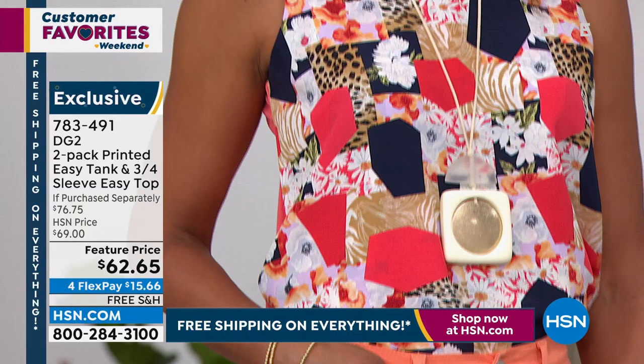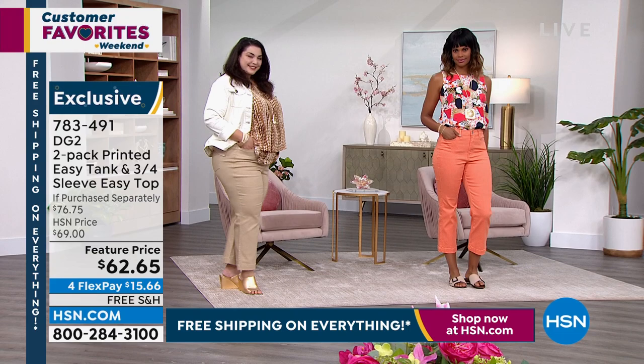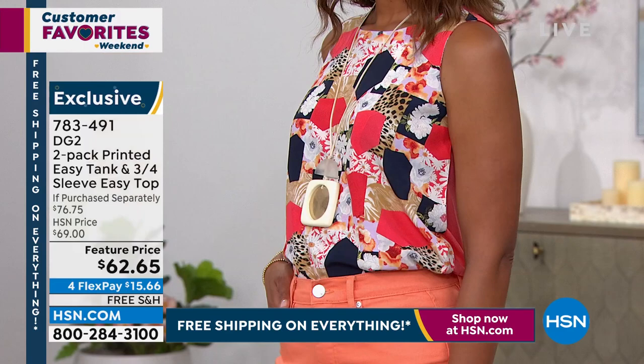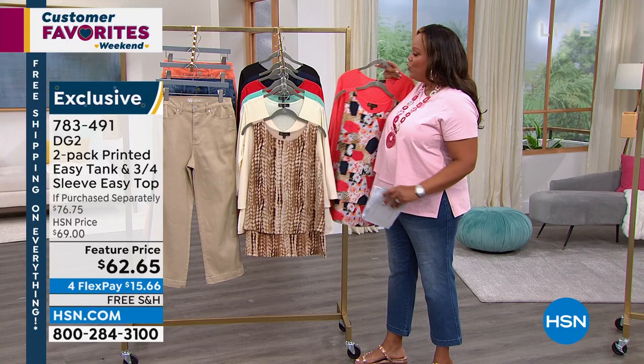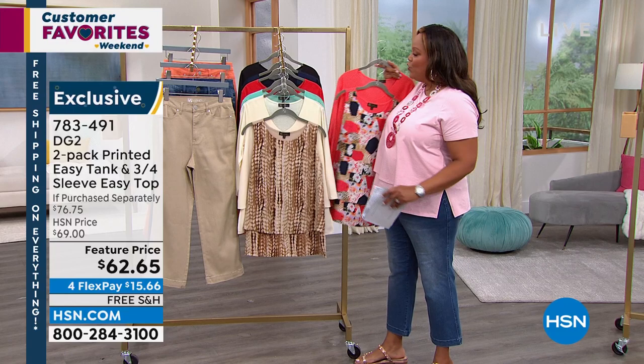Look at this gorgeous patchwork. I love this. Victoria has on the coral. So you go by the solid and she's going to get a solid coral. This is a patchwork print. You're getting two for $62 — this is a $76 retail value to get two. Let me take you through all the colors. When you order to get two tops, I think it was so genius to be able to get sleeveless and to get three-quarter.